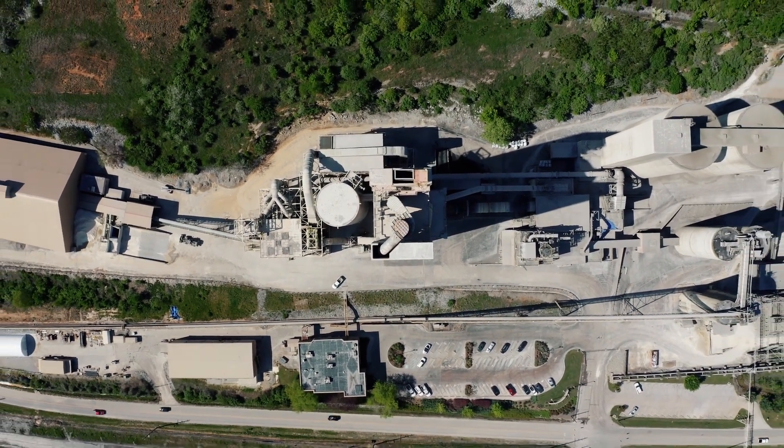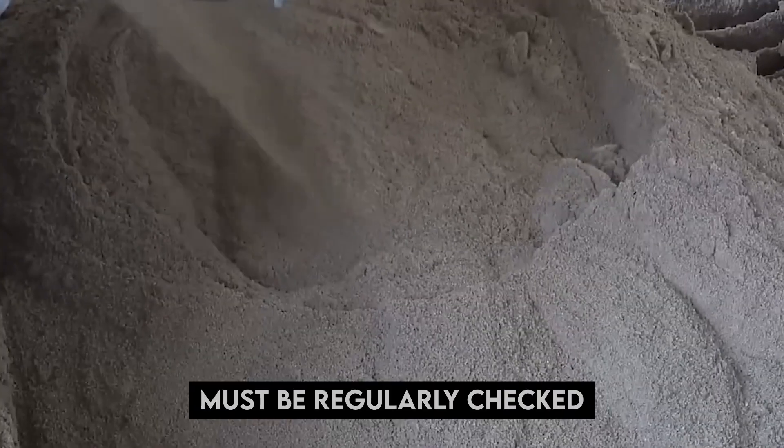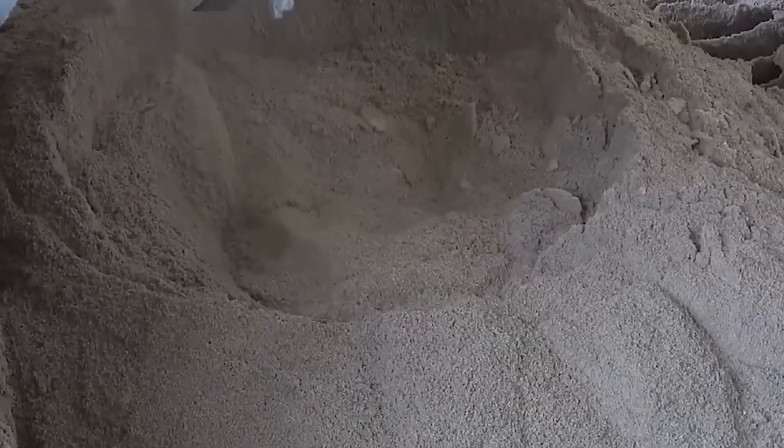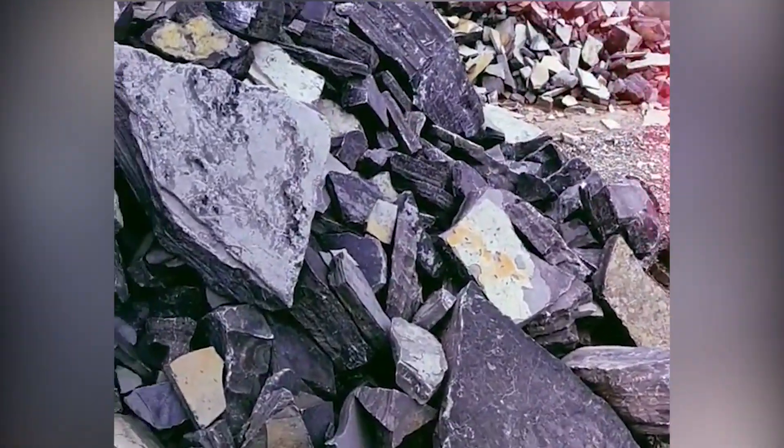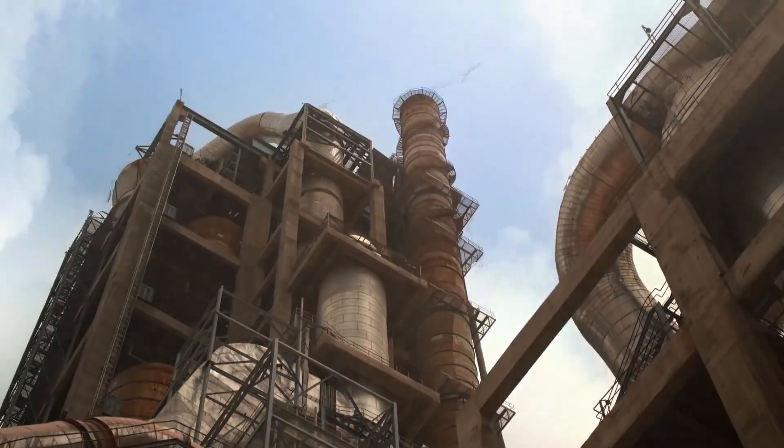The composition of the raw materials determines the clinker quality, which must be regularly checked to guarantee cement quality. For instance, too much lime might have unfavorable effects like volume expansion, longer setting times, or decreased strength.